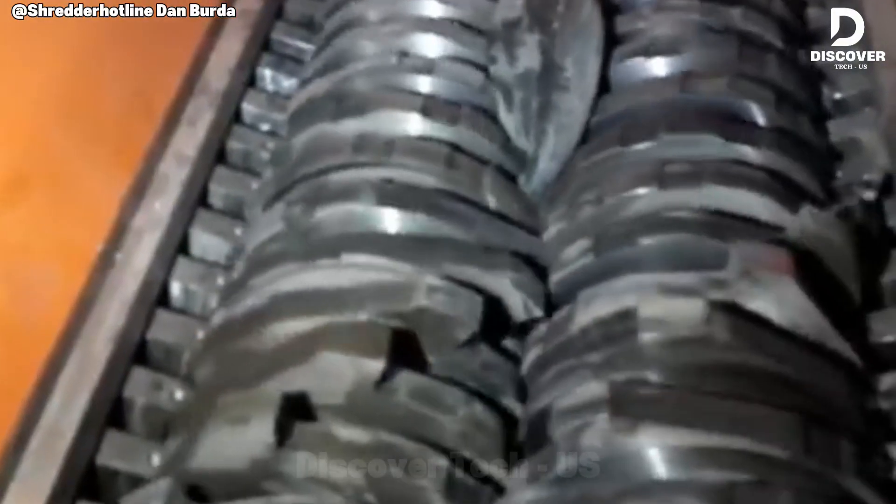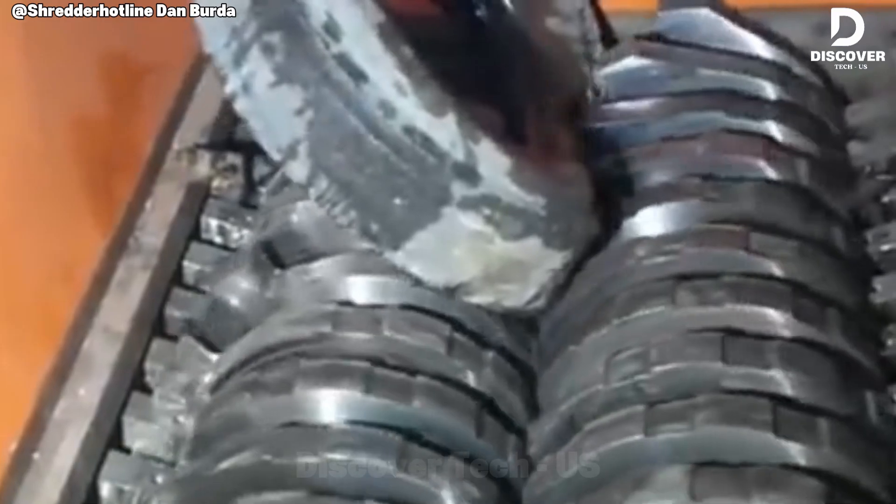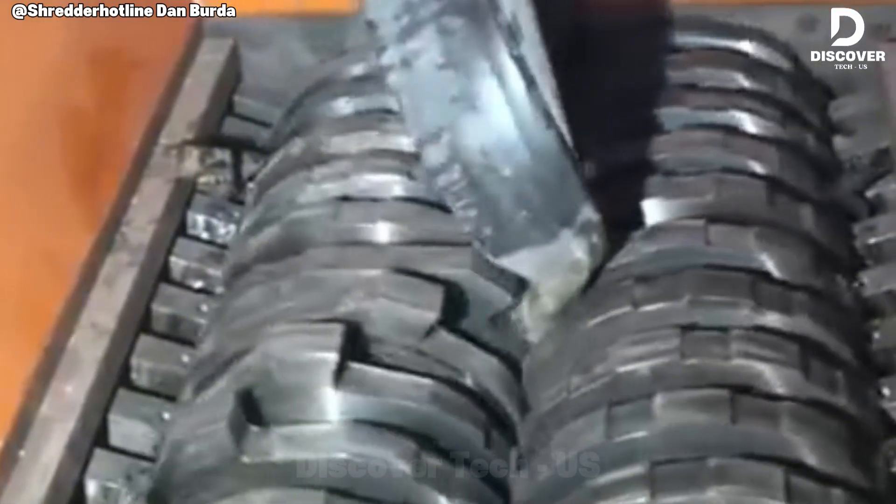The shredder demonstrates exceptional torque capacity, reducing tires within seconds. Even embedded steel cords are processed efficiently, highlighting the robust engineering typical of American-built heavy machinery.